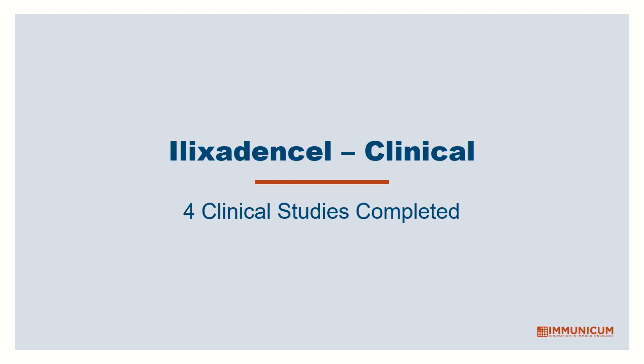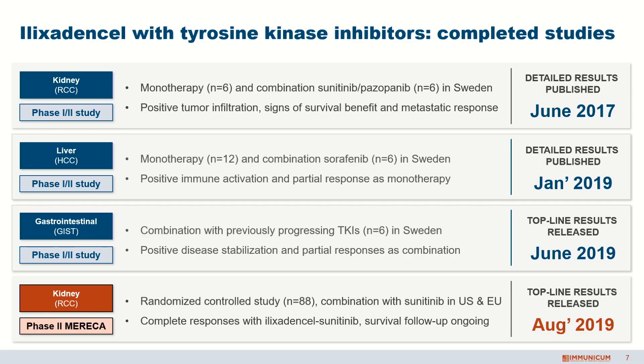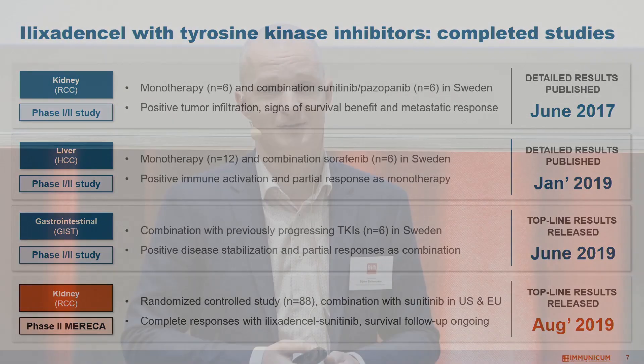So with only two injections of our therapy, the end product is a more systemic T-cell response that can help not only the injected tumor site, but also metastatic lesions throughout the body. We've tested this program in four different clinical studies. We started in kidney cancer, because we had the opportunity to inject into the kidney cancer while following the response against metastatic lesions. That was a small study in 12 patients in Sweden that we started in 2012. Because of that, we also have extensive follow-up data showing the extended survival you can accomplish in this indication.